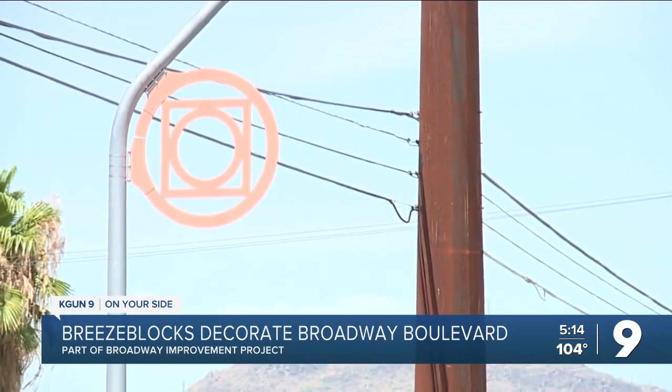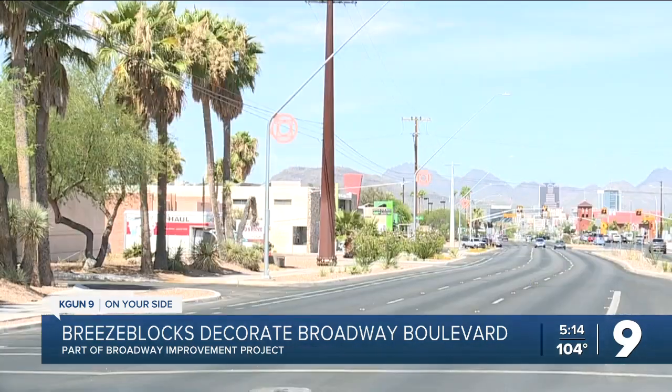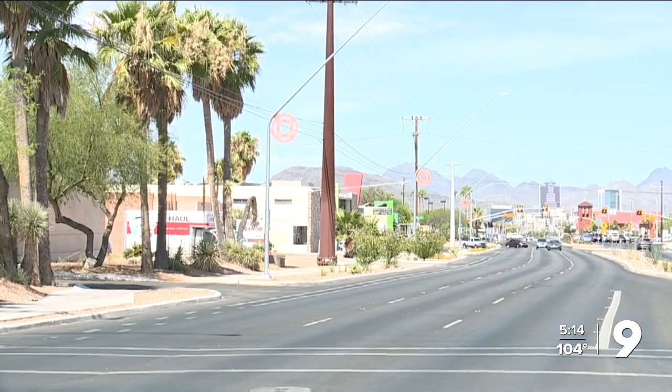There are 50 of the Breeze Blocks-shaped suns on the light poles, as well as 16 oversized blocks along the sidewalk. Very cool addition. One piece of the Broadway project, of course, was to also mitigate flooding during monsoons as well.